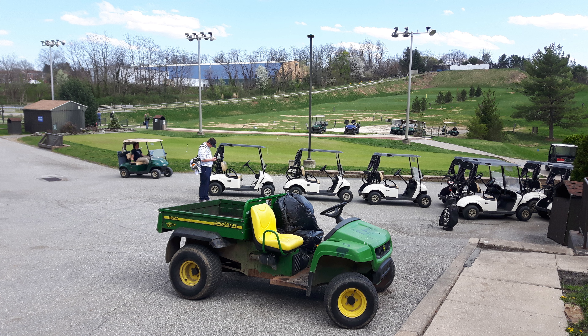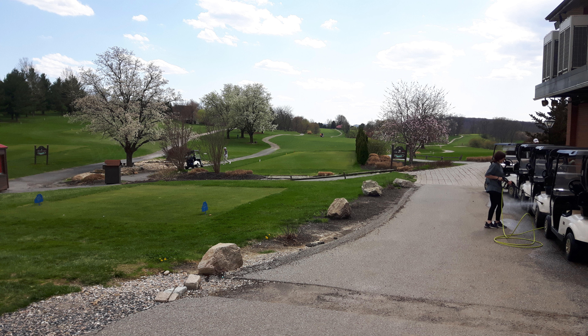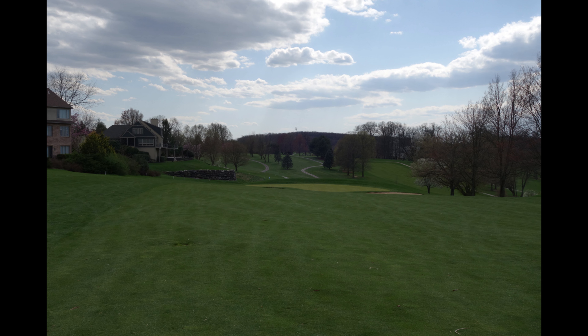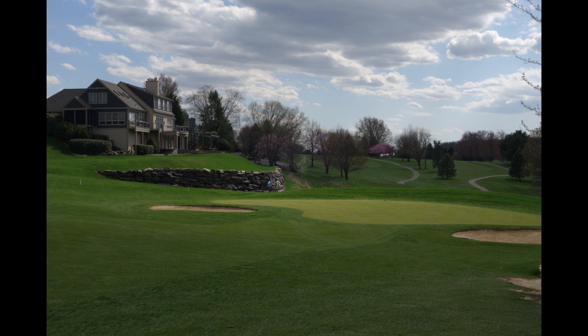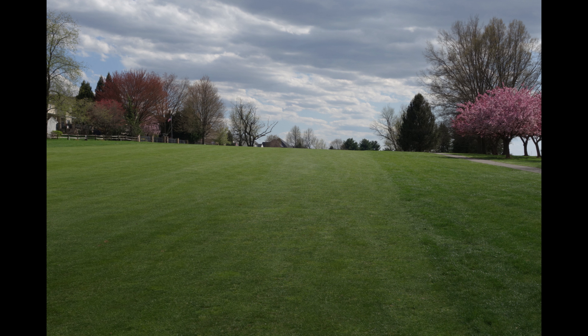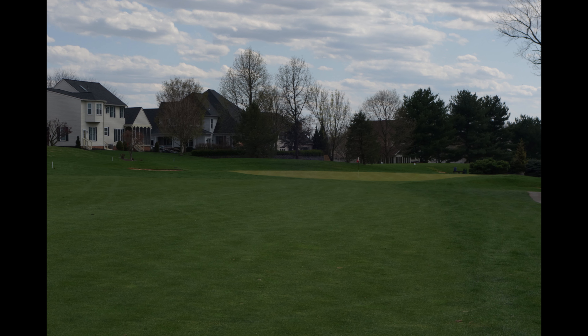Accessibility is definitely one of the criteria I factor in when thinking about going to a course. It's one thing for the course to have attractive parameters in terms of distance, slope, cost, and layout. This course didn't really fire on all those cylinders, but it wasn't a long drive, I had never played it before, it was a fairly easy slope 120 from the blue tees, only 6,300 yards, and it had plenty of tee times and hot deals on GolfNow. It all came together and I said let's go ahead and do this.